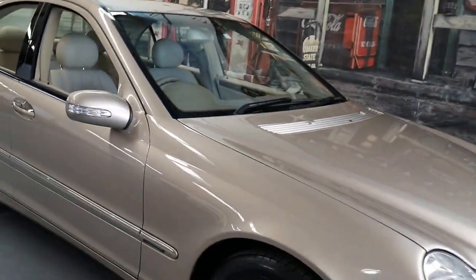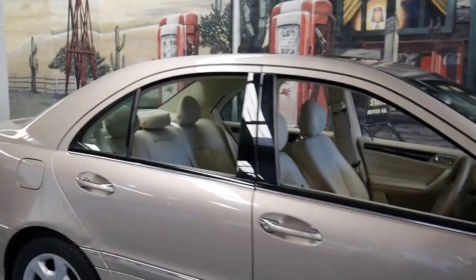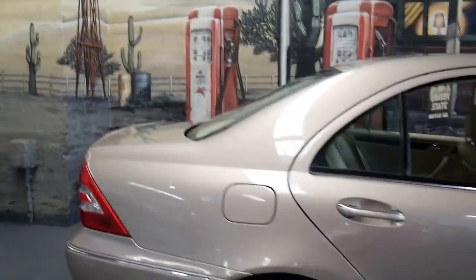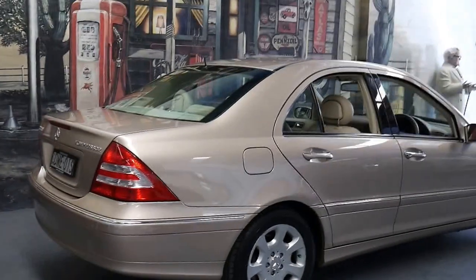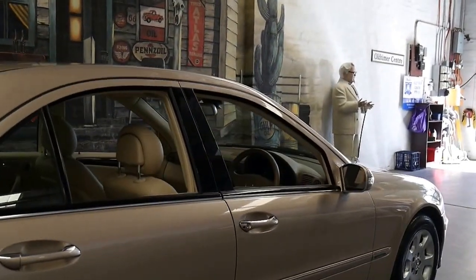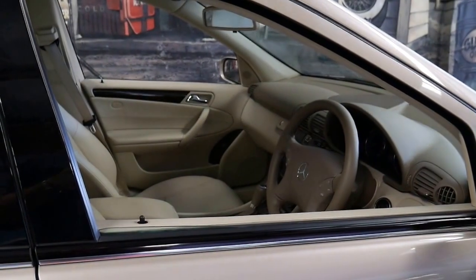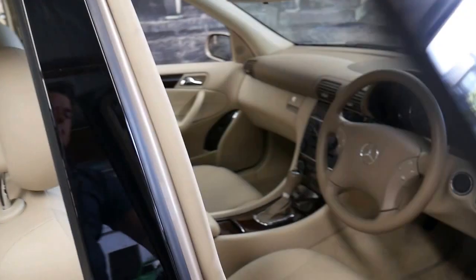This 2004 Mercedes-Benz C200 Elegance has done just 56,000 kilometres since it was brand new. It had an elderly owner and it's Travertine Beige with beige interior, which is easily one of the best colour combinations to have. This is also an MY05, so it may have been built in 2004 but it is a 2005 model, which makes it an update.